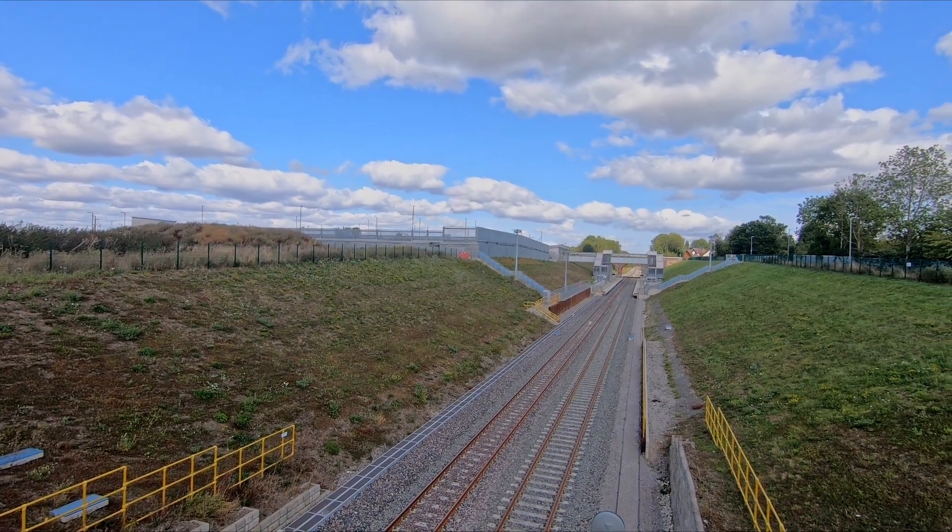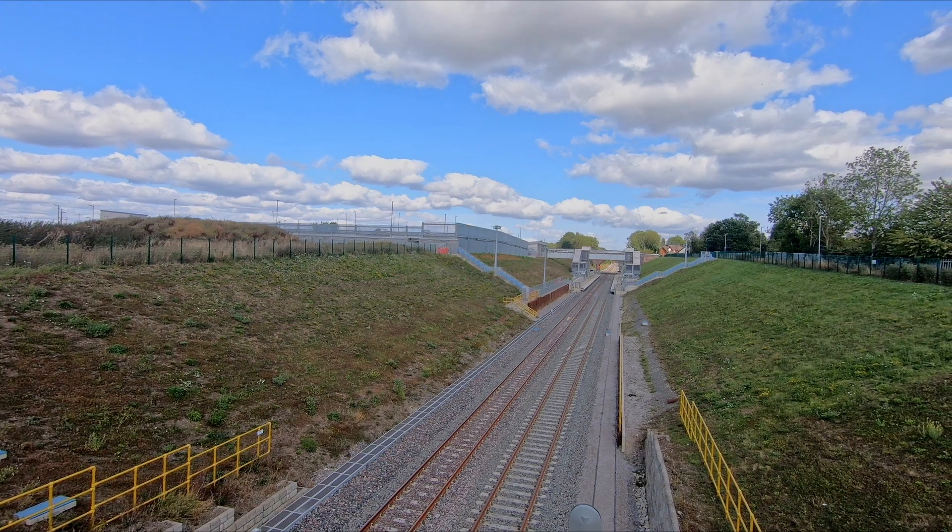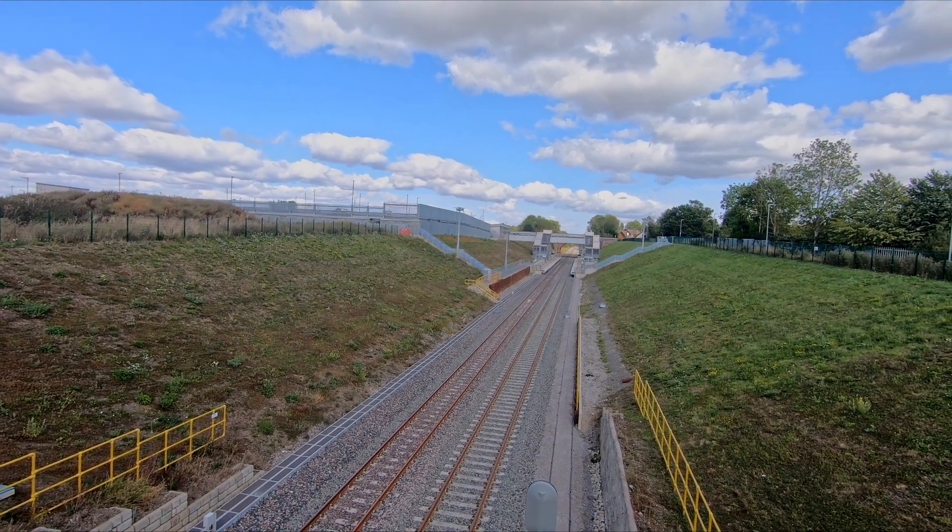So now it's a little bit of a waiting game for the first passenger train to start operating at some point next year.